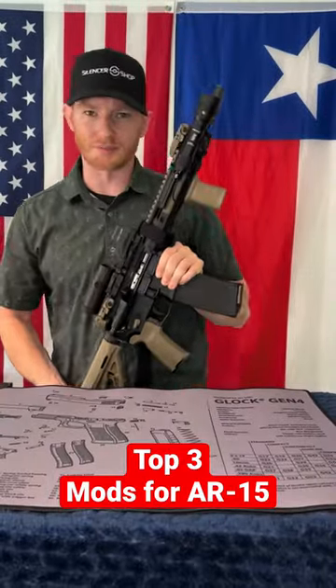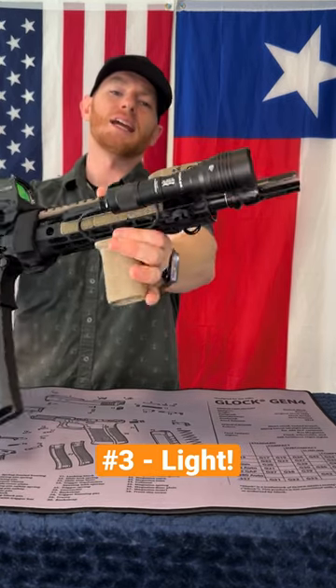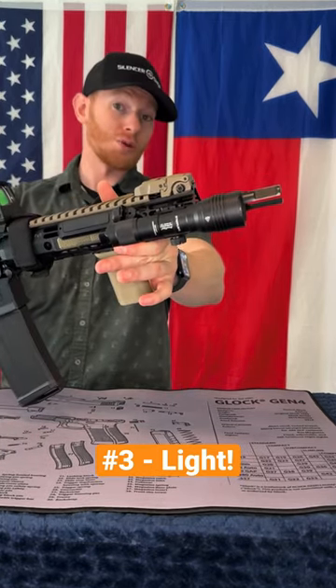Top three things to add to your AR-15. Coming in at number three is a light. You can't see what you can't shoot, and adding a light to your rifle will make sure that you can see what you are trying to shoot.